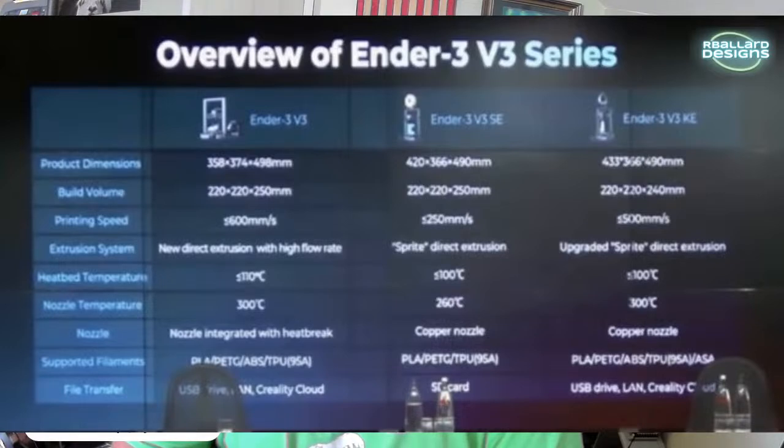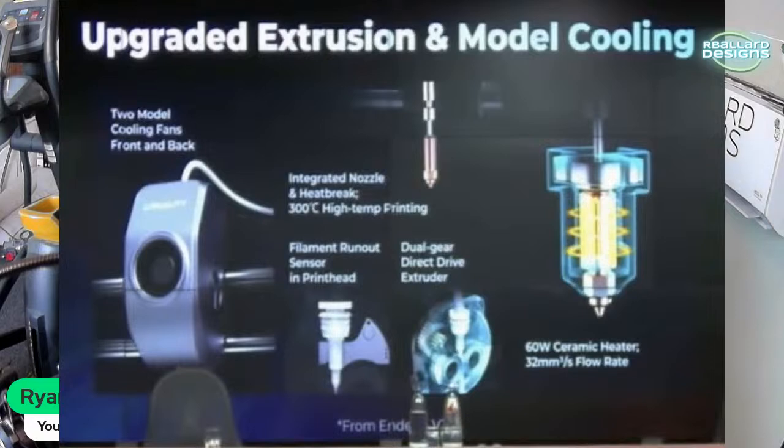Supported filaments — you can print anything really; it says you can do ABS, ASA, and all that, though it's not an enclosed printer so larger projects in those materials might be tricky. For file transfer you can use a USB drive, LAN, or Creality Cloud. Interestingly, the speaker was talking about how Creality doesn't keep your information — which seemed like a jab at Bambu.